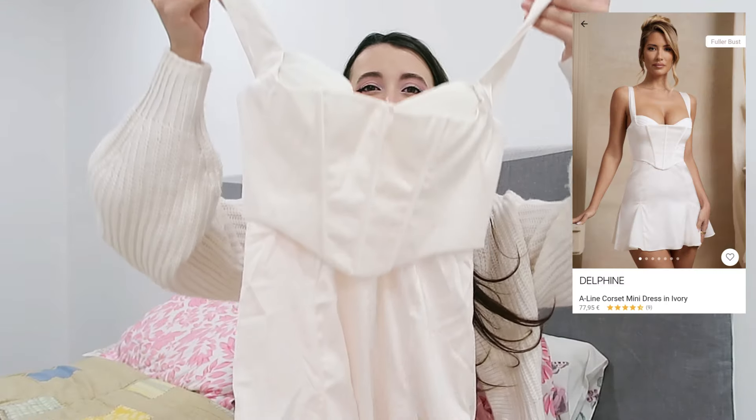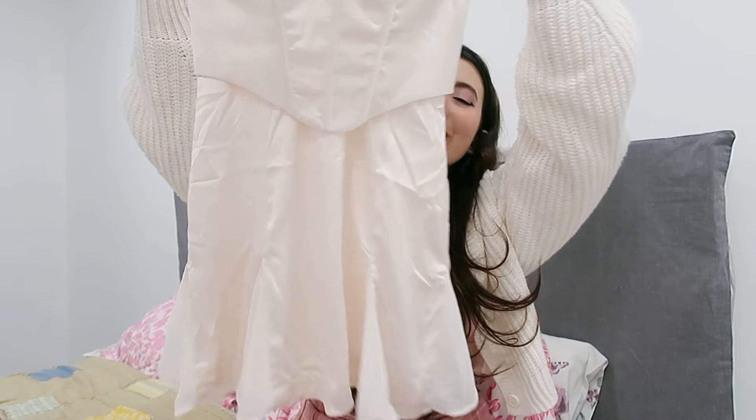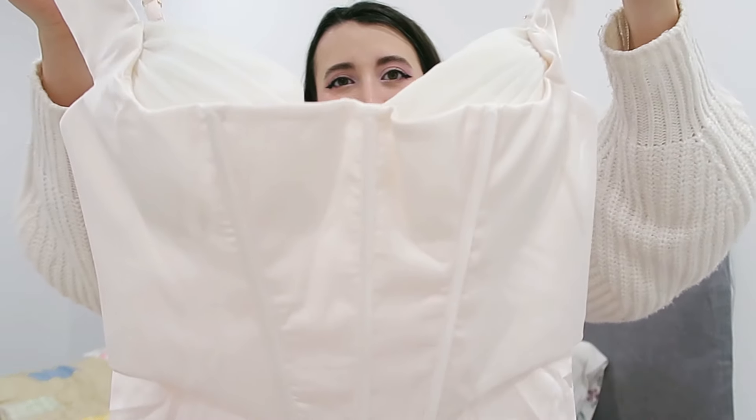Now the last dress that I got, guys, was this one and I love it so much. It's so, so cute. Look at this top part — I don't know if you guys can really see it, but it's okay because we have the whole try-on as I'm speaking about them.